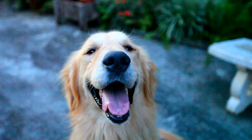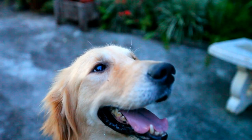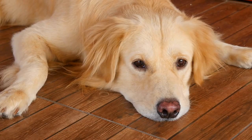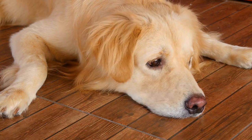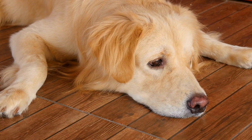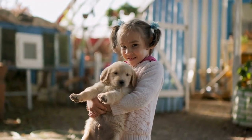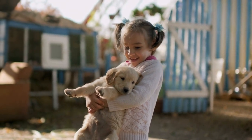Honoring Golden Retrievers Through Art. Art has the power to immortalize its subjects, and golden retrievers have inspired countless artists to create beautiful and meaningful works of art. Paintings of golden retrievers not only capture their external beauty but also embody their essence, evoking emotions and touching the hearts of those who view them. These artworks serve as tributes to the pure and loving nature of these dogs and remind us of the joy they bring into our lives.